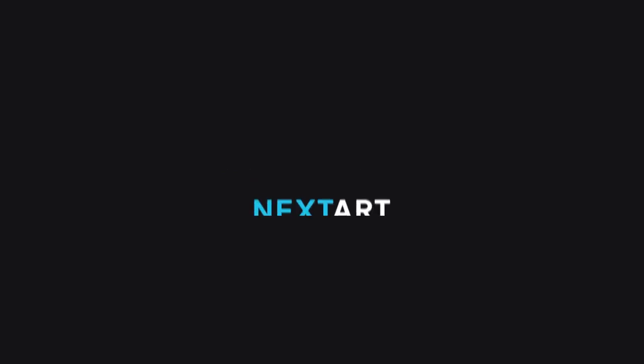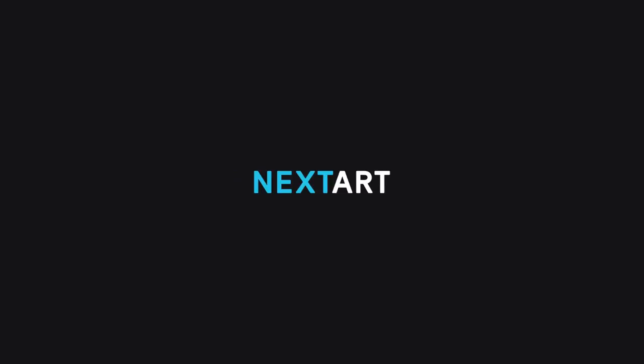Next up is called Next Art. I believe there might be a Next series of fonts — not entirely sure. But this font is just so clean in its own right. It has a little Aerial feel to it — not exactly, but you'll see what I mean. It's not flat, it just makes sense visually. If you love Arial, you might really like this one.